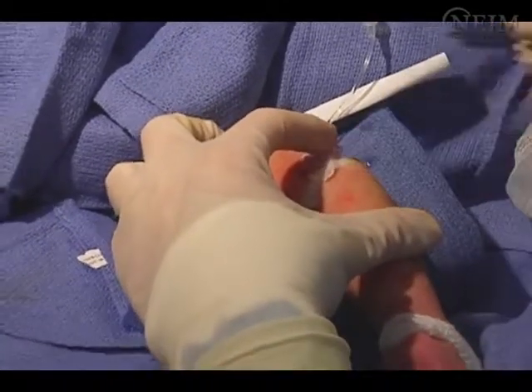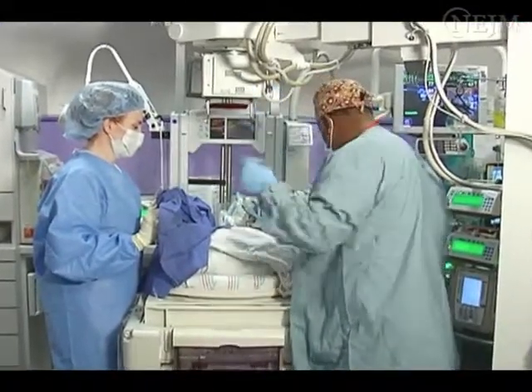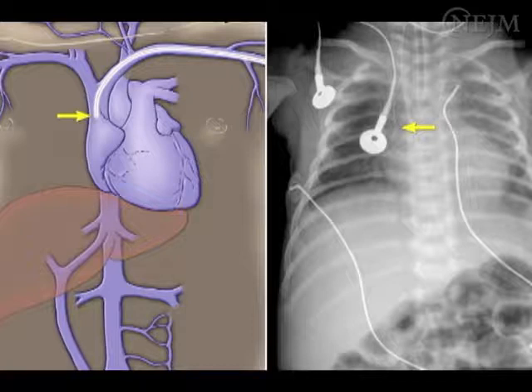Stabilize the catheter with adhesive skin closure strips and obtain x-ray film for confirmation of catheter position. The ideal location for the catheter tip is in the central venous system — in the superior vena cava or inferior vena cava, just proximal to the right atrial junction. In this location, the catheter tip is most likely to lie parallel to the vessel wall, and the infusion enters the bloodstream at the point of highest blood flow. This is described as 1 cm outside the heart in a premature infant and 2 cm outside the heart in a full-term infant.